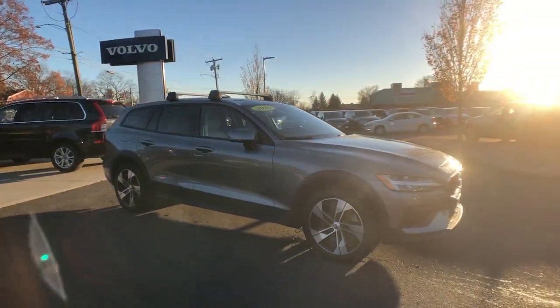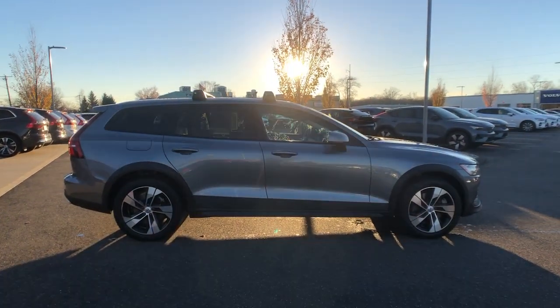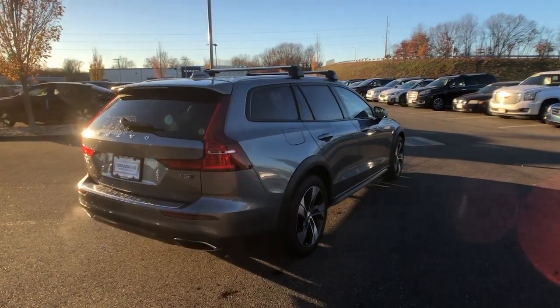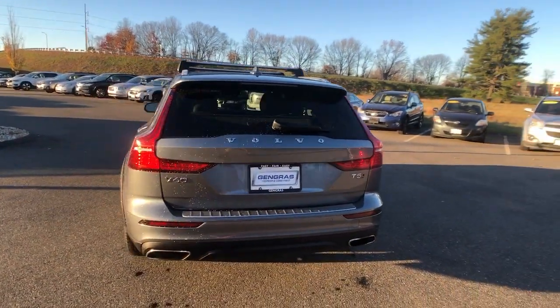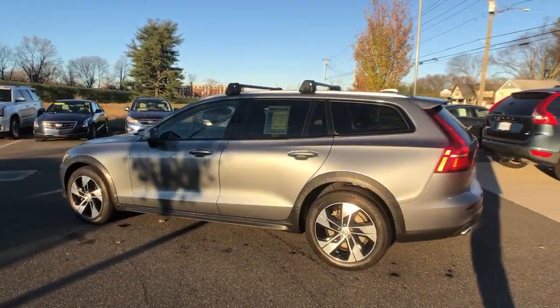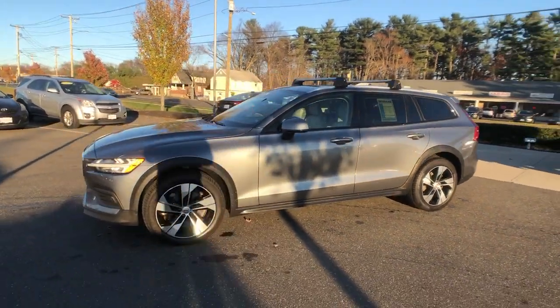Picture yourself in the 2020 Volvo V60 CC. This vehicle is an outstanding buy with fewer than 30,000 miles on the odometer. This sleek and stylish V60 delivers state-of-the-art safety features, an excellent build quality, and streamlined Scandinavian style. Make every journey a relaxing experience in this beautifully crafted crossover.